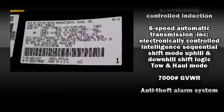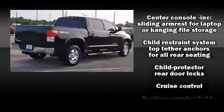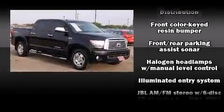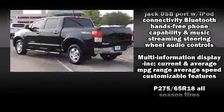Toyota ensures the safety and security of its passengers, with equipment such as dual front impact airbags, traction control, and four-wheel disc brakes with ABS. For added security, Dynamic Stability Control supplements the drivetrain.